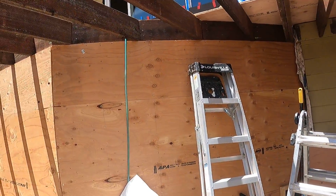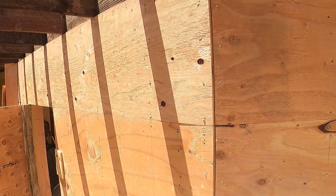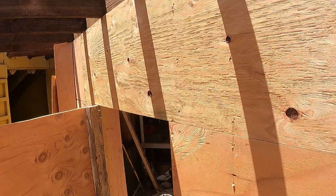All the joist framing was rotted out. This mid-span support structural wall was completely rotted out and had to be reframed.